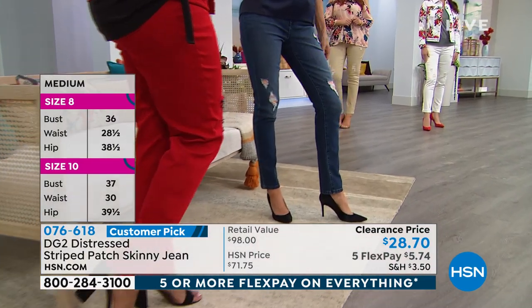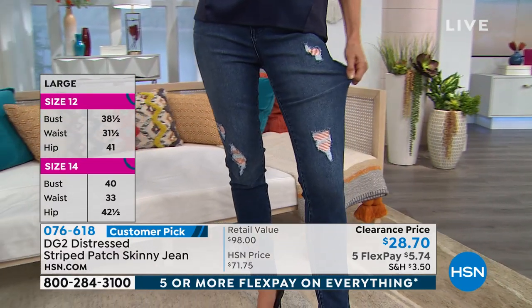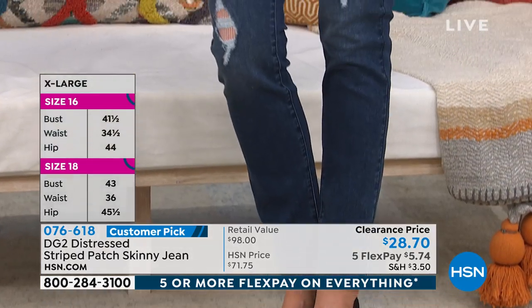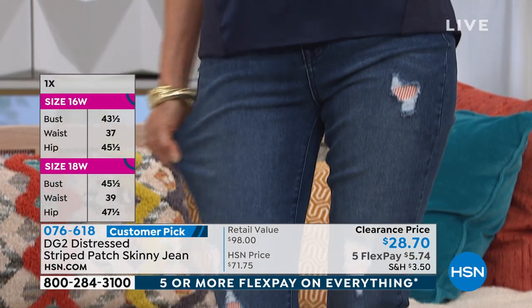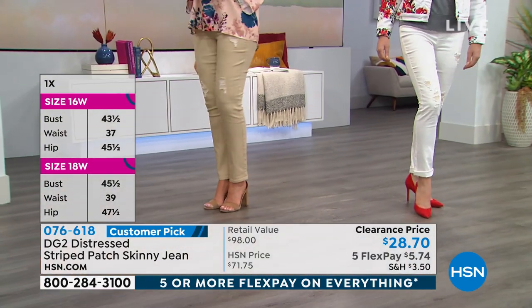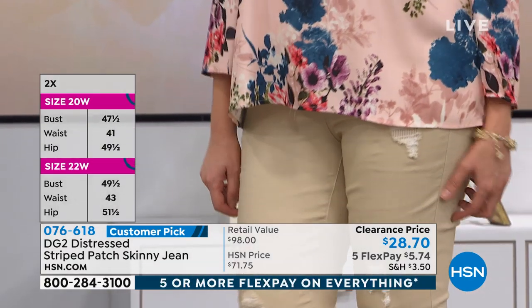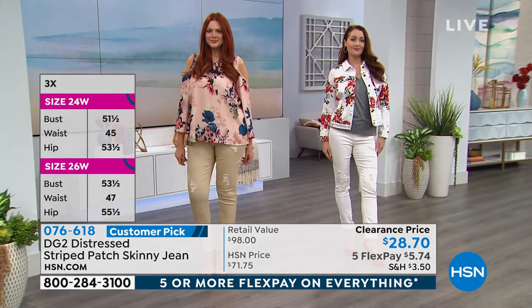Definitely try them if you're wanting to. Carol is wearing the indigo, which is the darker of the two blues. If you like more of the traditional look in a distressed jean, the indigo or mid-tone is the way to go. Julia has them on in the sand color, and Nicole is wearing the white — the sand color is the most limited.